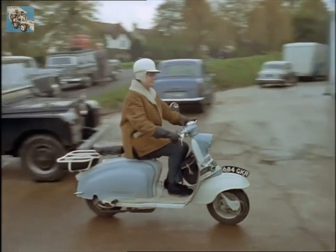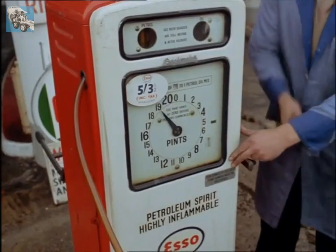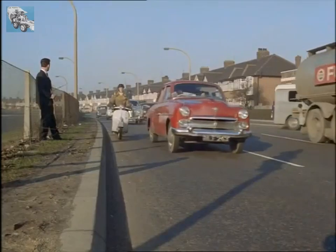And of course, a scooter can be run on a shoestring. Most scooters will do around 100 miles to a gallon of oil and petrol mixture.